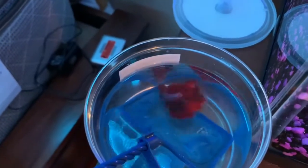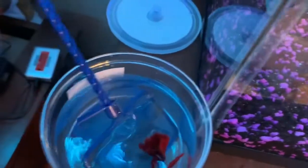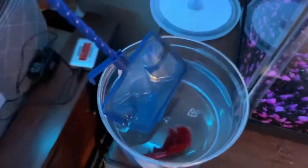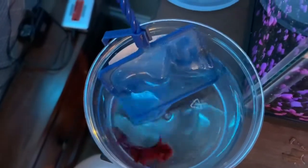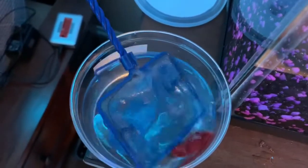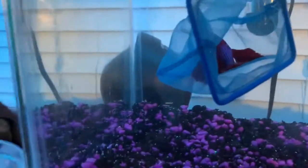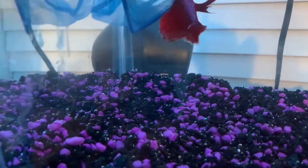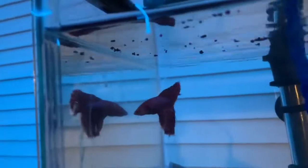That is a cool betta right there. We got the little net — we're just gonna try not to stress him out too much. He's probably already stressed out from the car ride and everything being moved around. We just don't want to stress him out anymore than he already is. He's smooth, he's quick — there we go, we got him! Oh my goodness, he's really fast and so beautiful! Boom, got him right there. Let's see him in his new home. He's probably just a little nervous right now, that's why he's not moving. That is so cool. Don't eat the rocks — he literally just went up there and tried to eat the rocks!